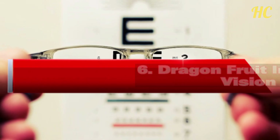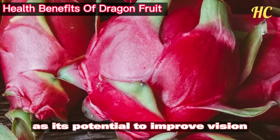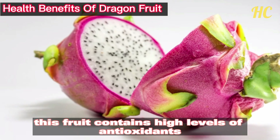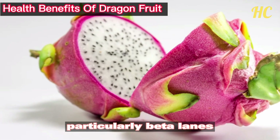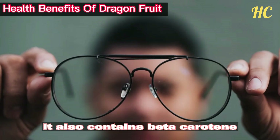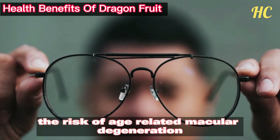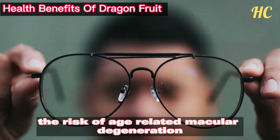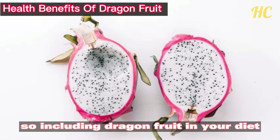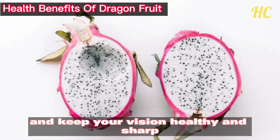Number 6: Dragon fruit improves vision. One of the most significant benefits of dragon fruit is its potential to improve vision. This fruit contains high levels of antioxidants, particularly betalains, which can protect your eyes from harmful free radicals. It also contains beta-carotene, a potent antioxidant that can reduce the risk of age-related macular degeneration, a leading cause of blindness. Including dragon fruit in your diet can be a fantastic way to protect your eyes and keep your vision healthy and sharp.